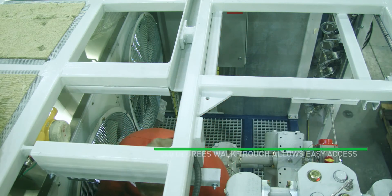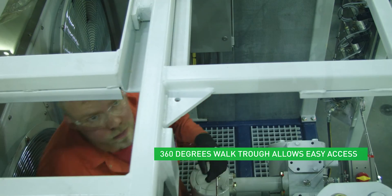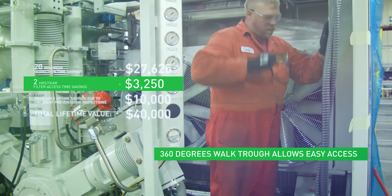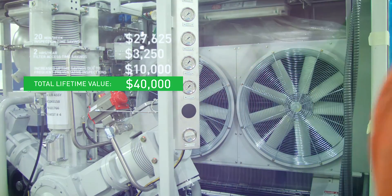Walking through our Clean CNG compressor, we can see many features, including 360-degree visual inspection of key components through large panel doors that open the entire side of the compressor, and a wide, lit, and protected service walkway down the machine center. This safe and comfortable access allows weekly required inspections to be performed in reduced time.